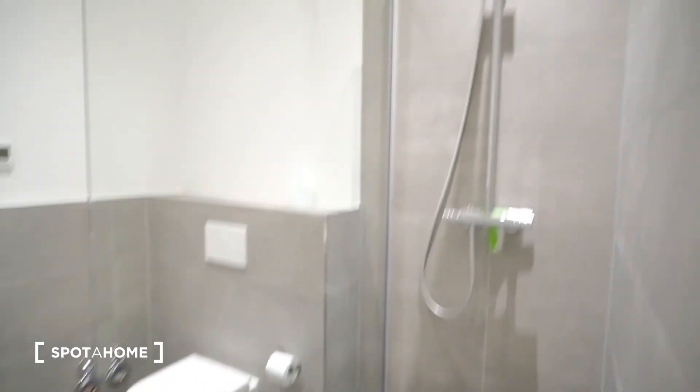And of course, the bathroom. We have a shower here, and a sink, and a toilet, and that's the bathroom.